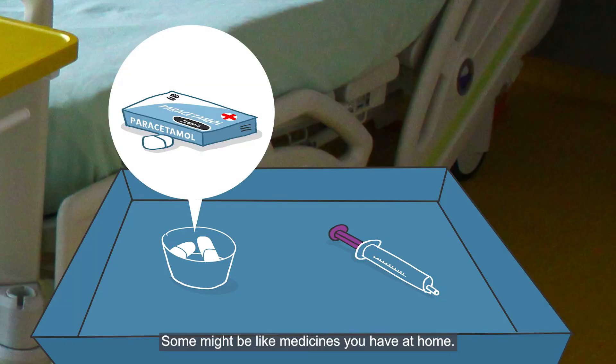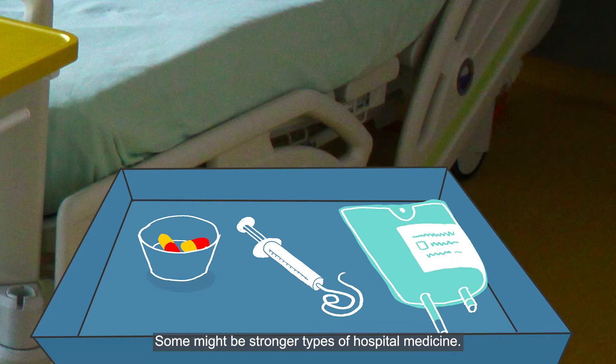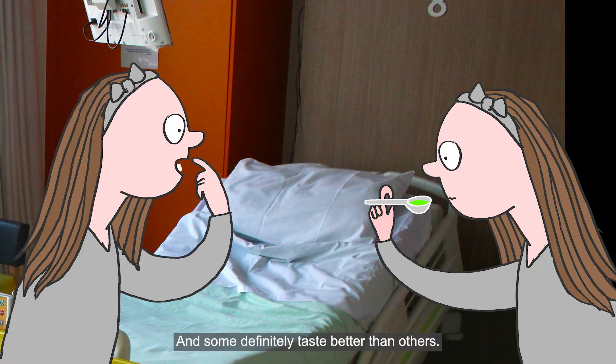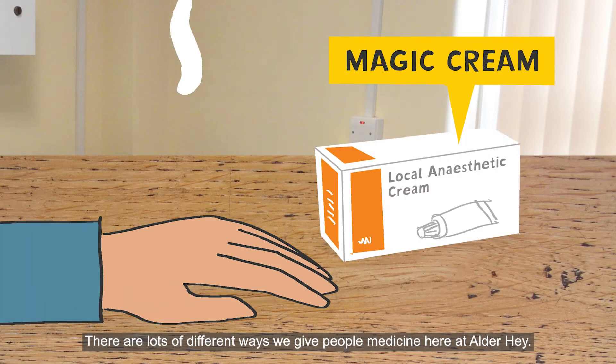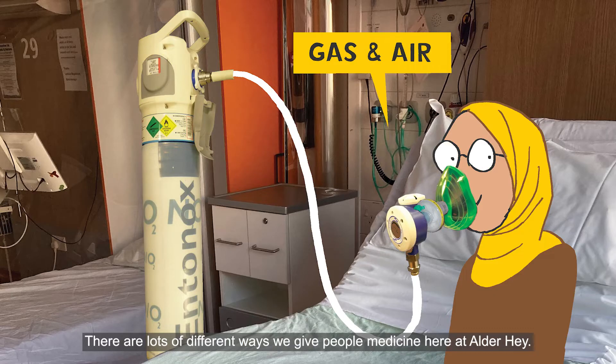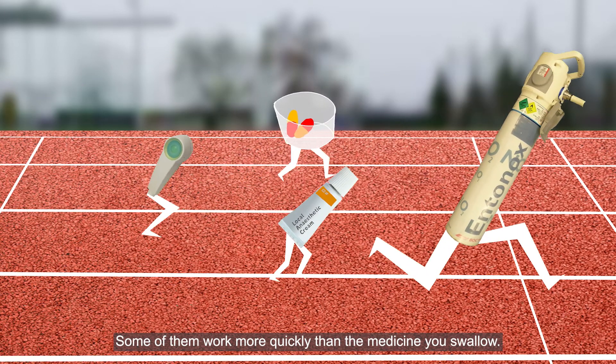Some might be like medicines you have at home. Some might be stronger types of hospital medicine, and some definitely taste better than others. There are lots of different ways we give people medicine here. Some of them work more quickly than the medicine you swallow.